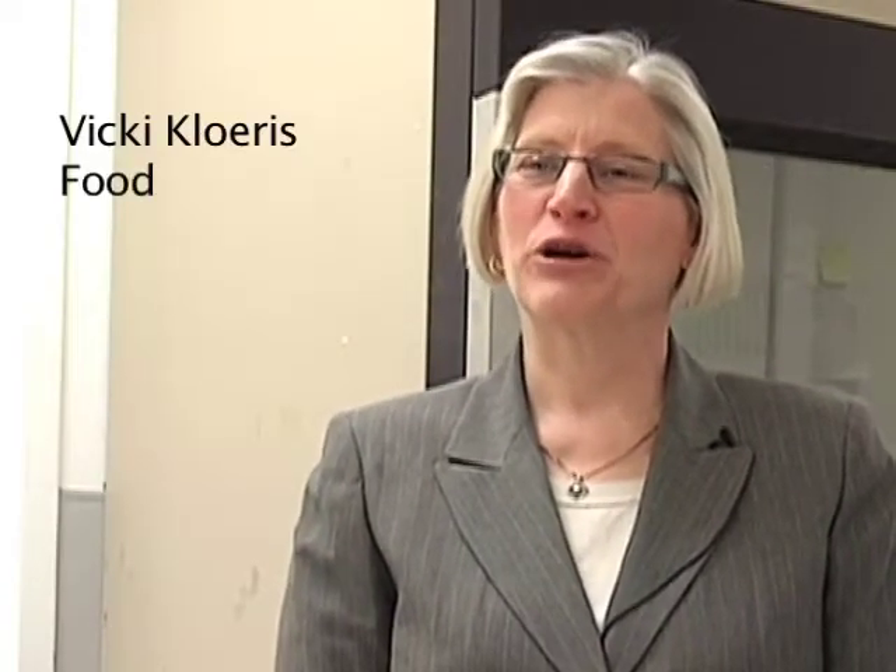My name is Michelle Prachanik. I manage the Advanced Food Technology Project and the Shuttle Food System, and I work here at Johnson Space Center in Houston, Texas. My name is Vicki Claris. I'm a food scientist, and I work at the Johnson Space Center in Houston, Texas.